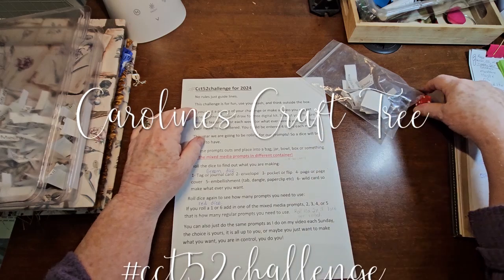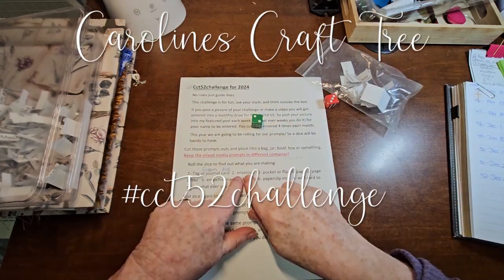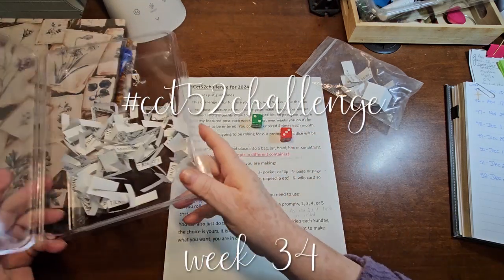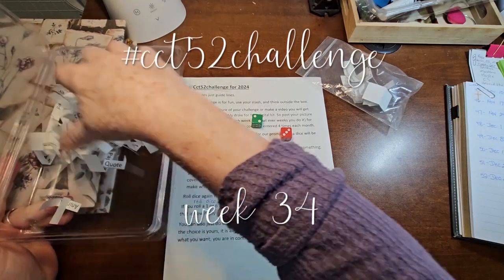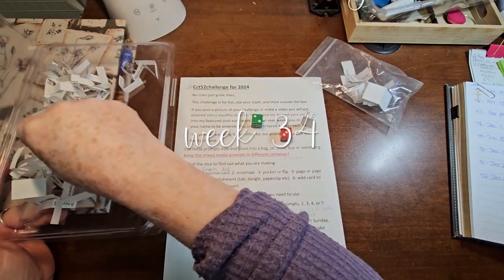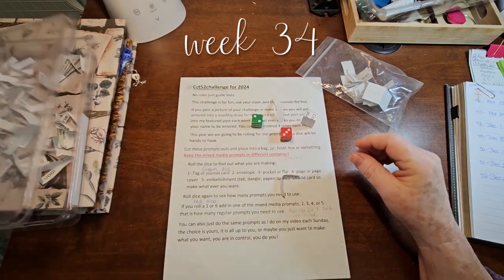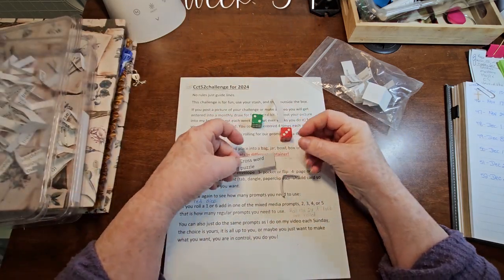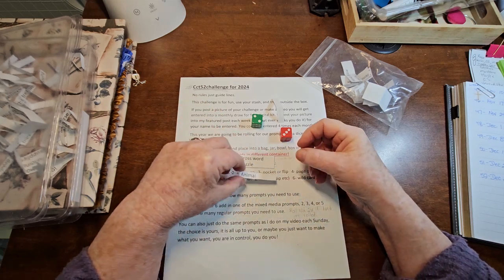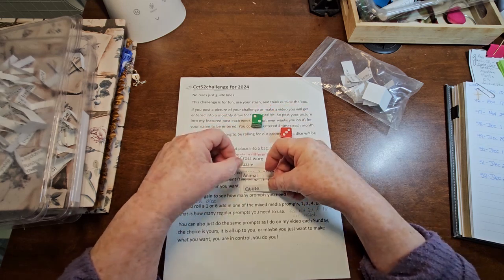I've got my dice and I am ready to get started. We are making an envelope, and we need three prompts. My prompts are right here, so let's dig out three and see what we need to do today. We got one, we got two, and we got three. So we have a crossword puzzle, an animal, and a quote.